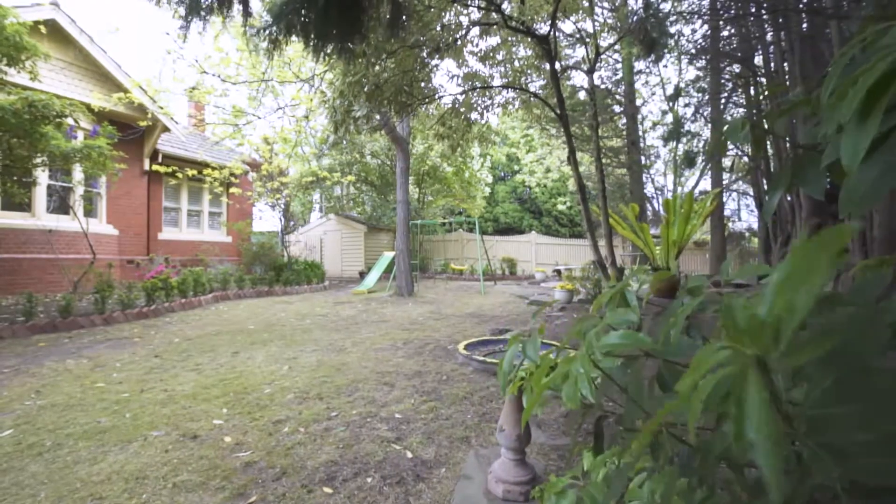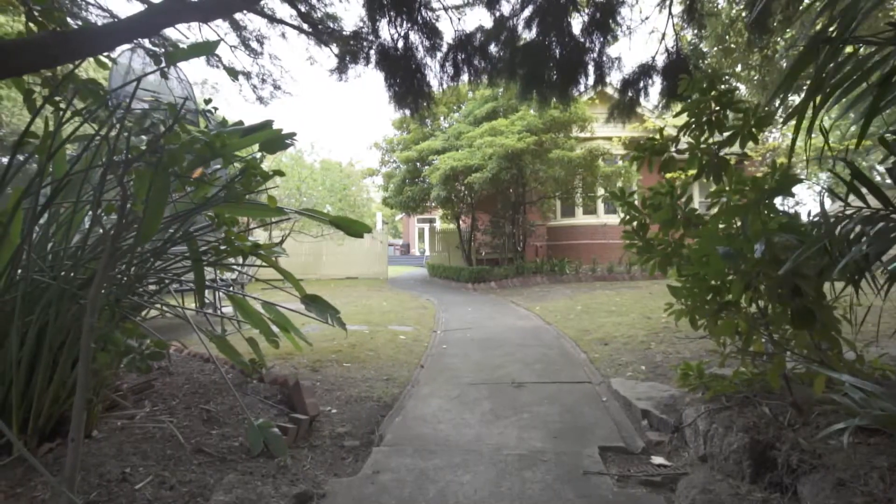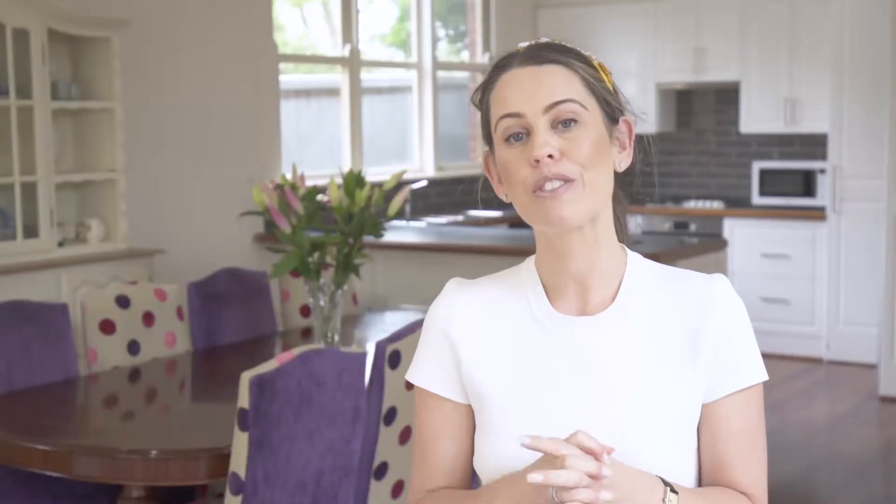This house will suit everything on your shopping list. My vendors have five children, so it was really important for them to have space, lifestyle, and garden. With over nearly 800 square metres, this house is sensational for running around in. But also position — knowing that your community, transport, shops, parks, all the amenities, particularly schools, were nearby. That was really key when they decided to buy over eight years ago.